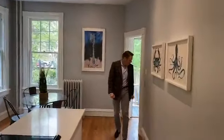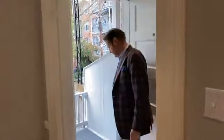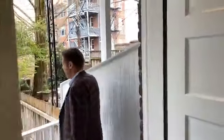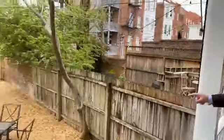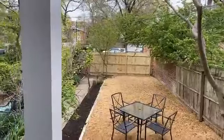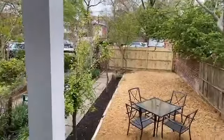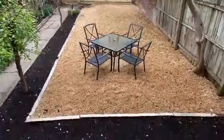And then the back garden. It's a back garden with a new fence. There are two off-street parking spaces back there and a cute little garden.